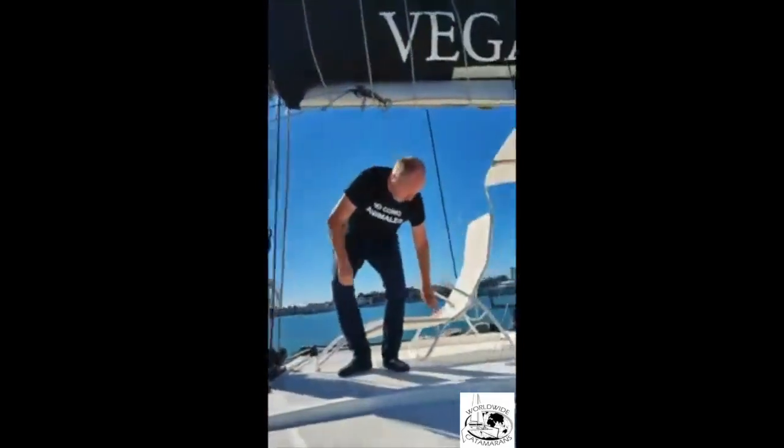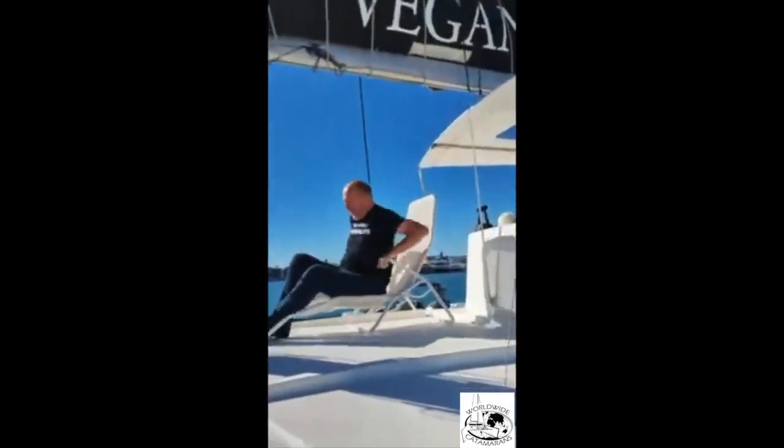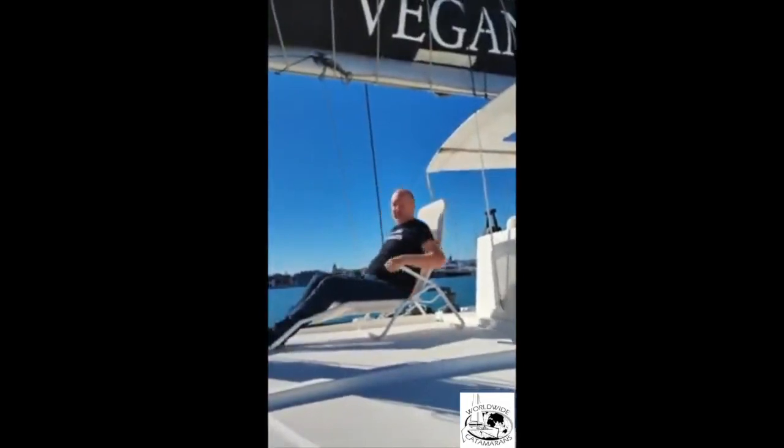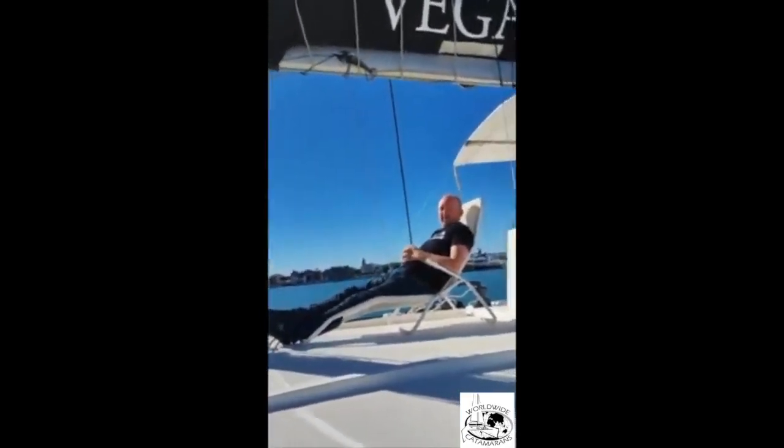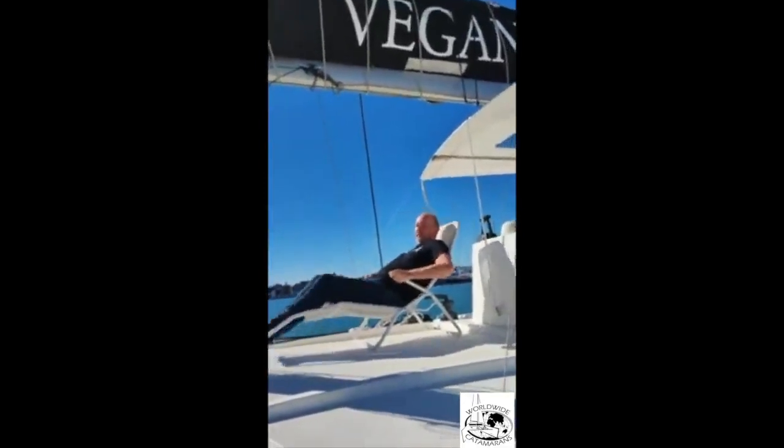Up here there's plenty of room for moving about. There's also an area for sitting and enjoying on the front here. So here we can sit and enjoy the view as well.